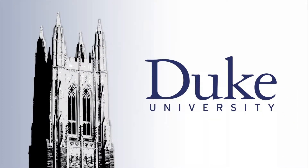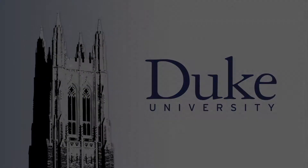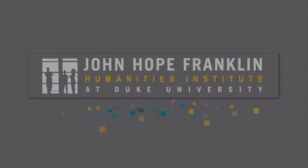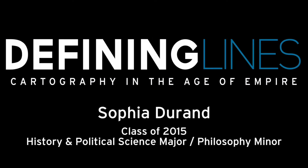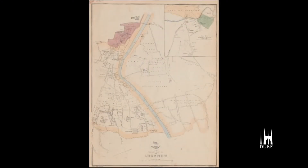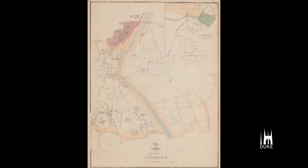This is Duke University. My name is Sophia Durand. I am a sophomore, political science and history double major, philosophy minor. For this exhibit I chose two maps: a map of Lucknow from 1858 and an atlas from 1761.